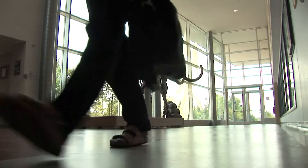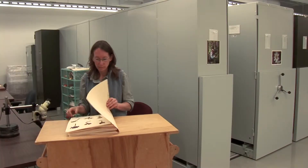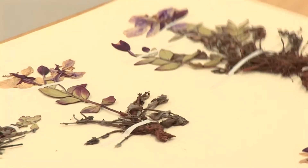My name is Lynn Gillespie and I'm a botanist with the Canadian Museum of Nature — a research scientist. I do work on plants, mostly plants from the Arctic.